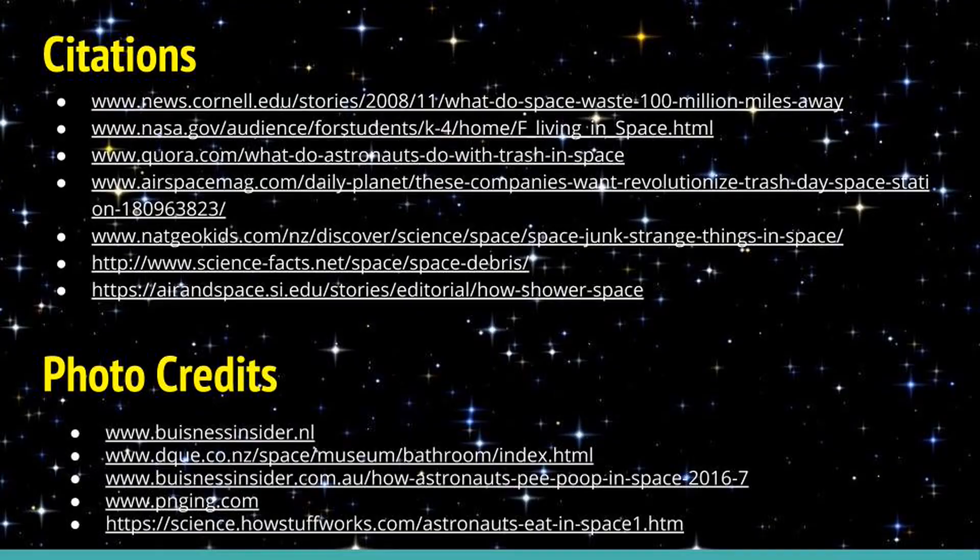So, thank you for watching! These are the sources that we used for this presentation. Thanks for watching, guys — hope you enjoyed it. Please slam the like, subscribe, and hit that notification bell as hard as you can.